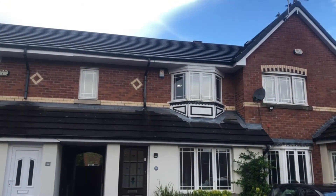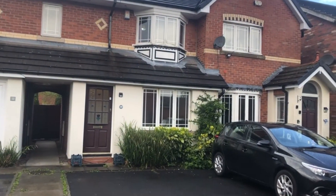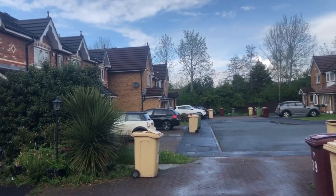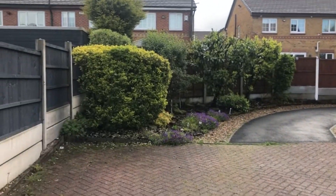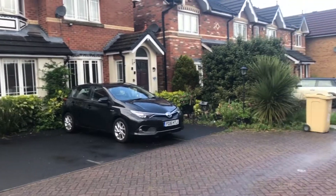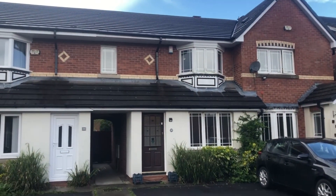Hello and welcome to Eastwood Close in Bolton. We're in a lovely quiet cul-de-sac development of similar high calibre homes. This is the extent of the cul-de-sac, so there's no reason for anybody to come past unless they're visiting one of the properties.